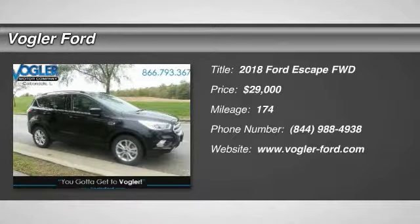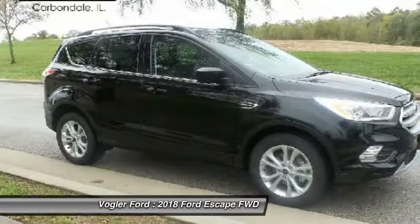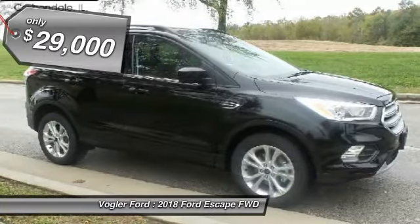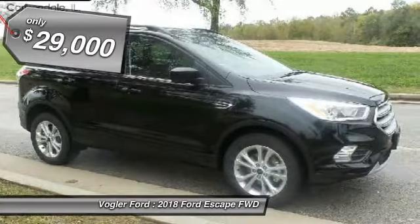Welcome to Vogler Motor Company, your best source for online automotive deals. This brand new 2018 Ford Escape has a 1.5-liter four-cylinder EcoBoost engine, automatic transmission, and front-wheel drive.